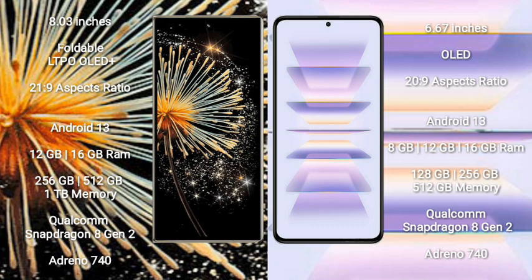Xiaomi Mix Fold 3 runs on the Android 13 operating system. Redmi K60 Pro also runs on the Android 13 operating system.